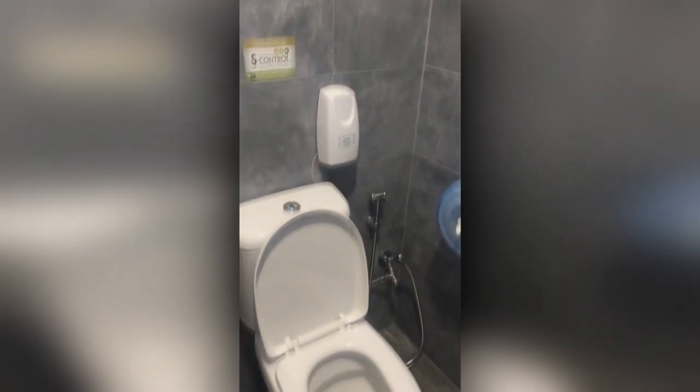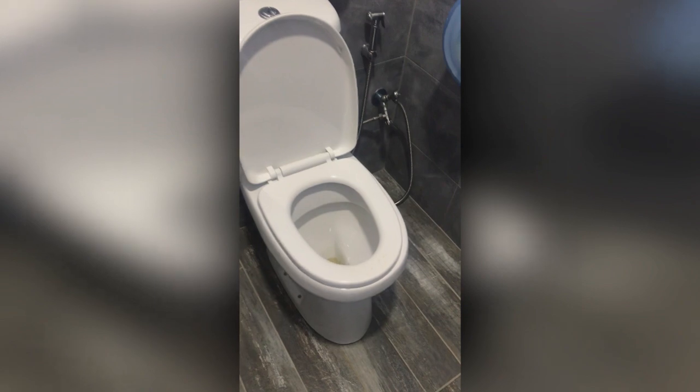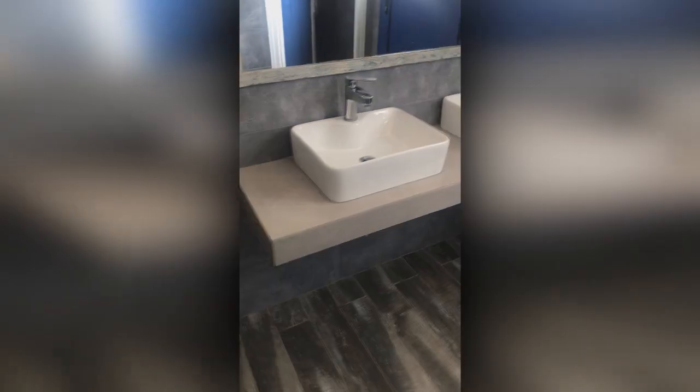This toilet belonged to a fairly large dining place. So when taking into account the size of this place, it's quite odd that they don't have more than two toilet stalls. What's even weirder is that there are no urinals — that's really strange in my opinion.